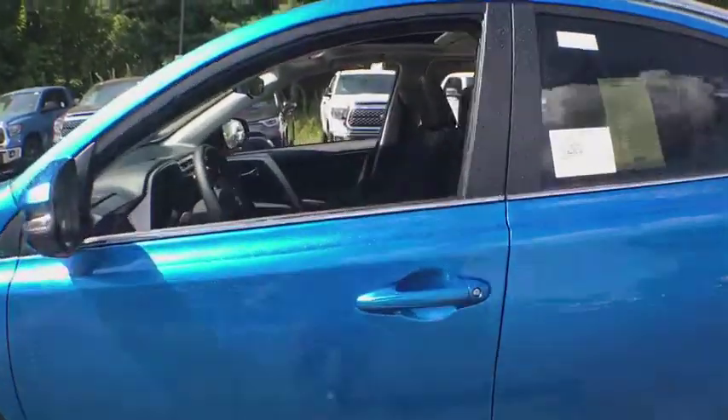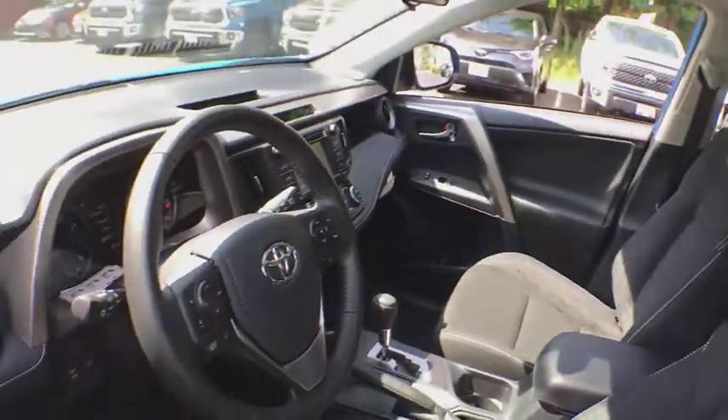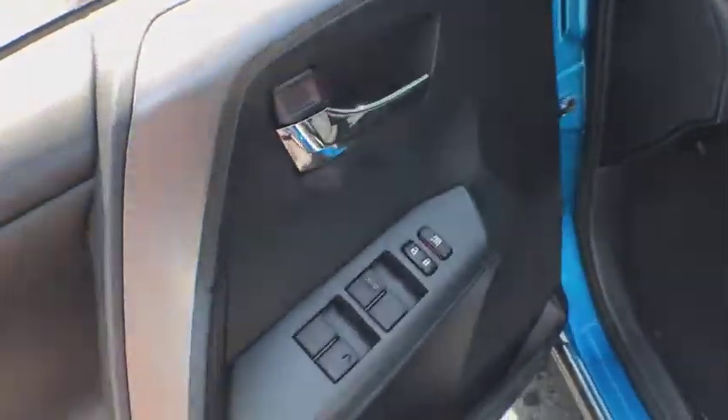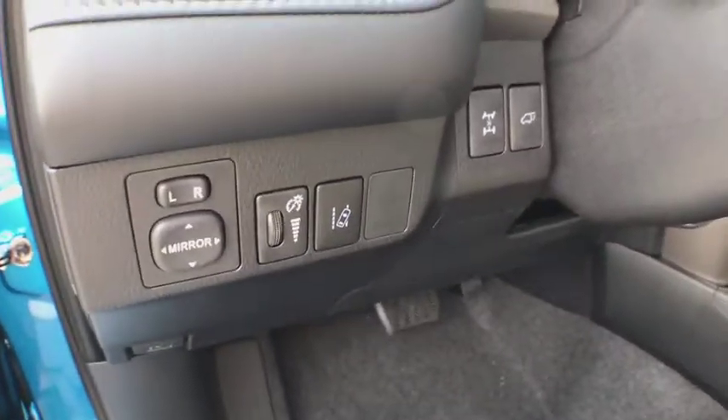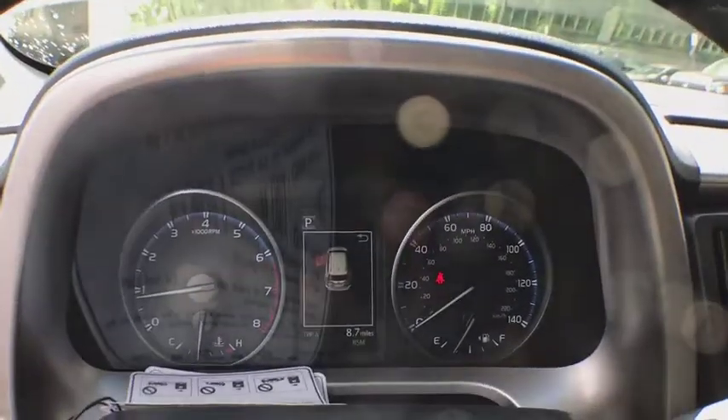Here are some of this vehicle's great options: traction control, dual airbags, leather-wrapped steering wheel, power steering, four-wheel disc brakes, electronic stability control, power windows, rear window defroster, fog lights, trip computer, CD player, tachometer, overhead console.